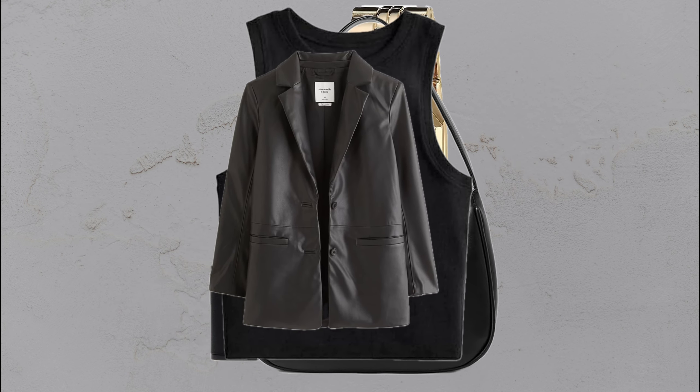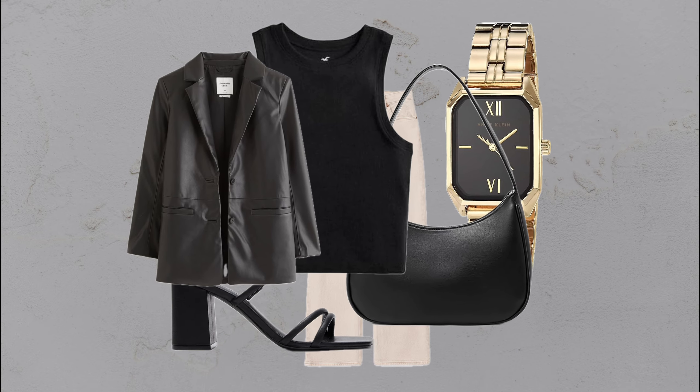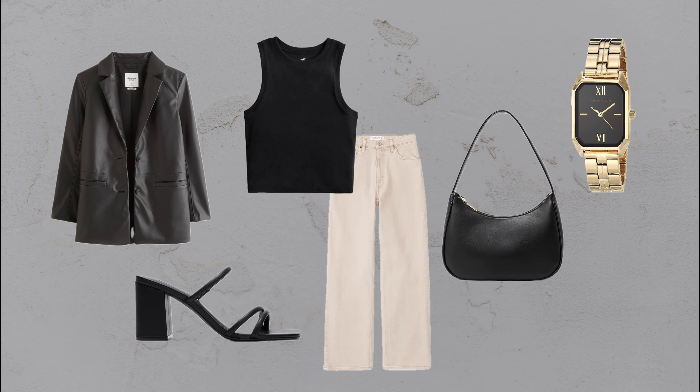A bold take: black leather blazer, black tank, cream jeans, block-heel sandals, and a black bag — feminine with a strong edge.